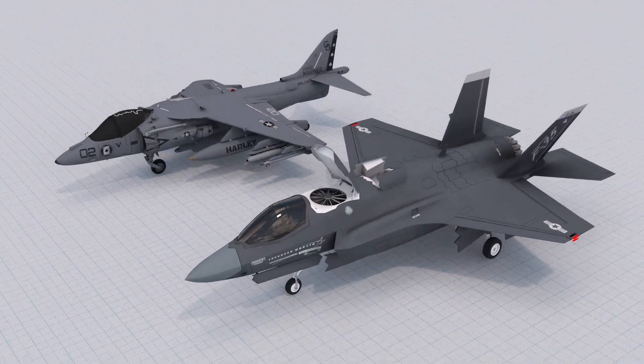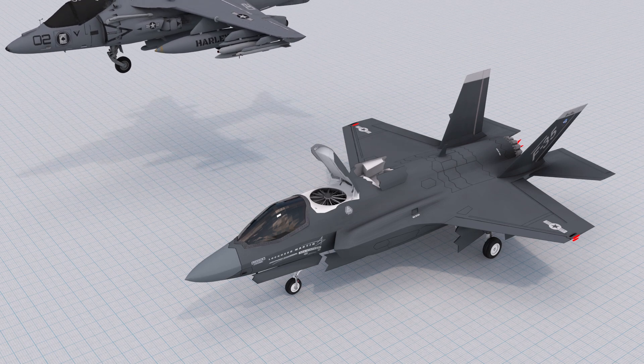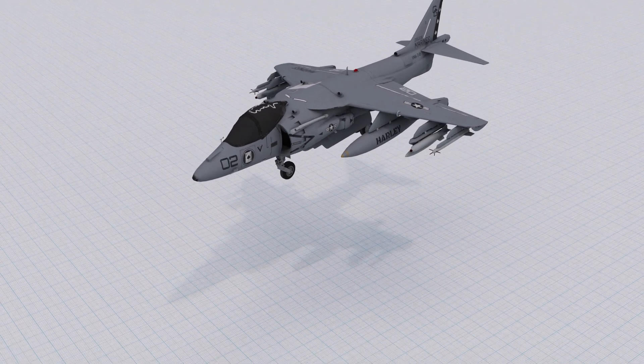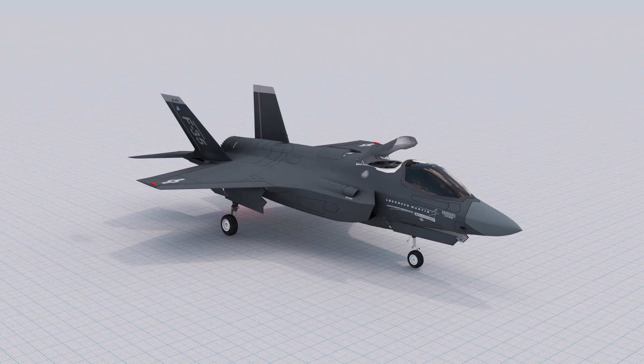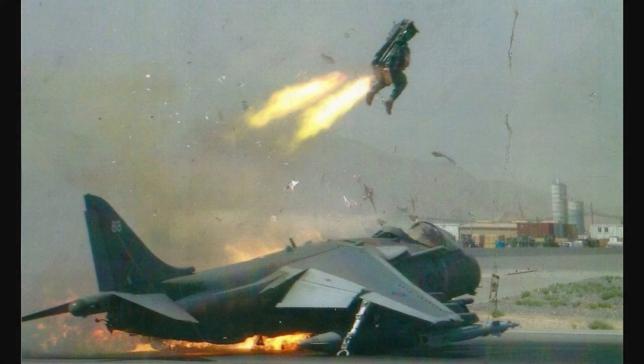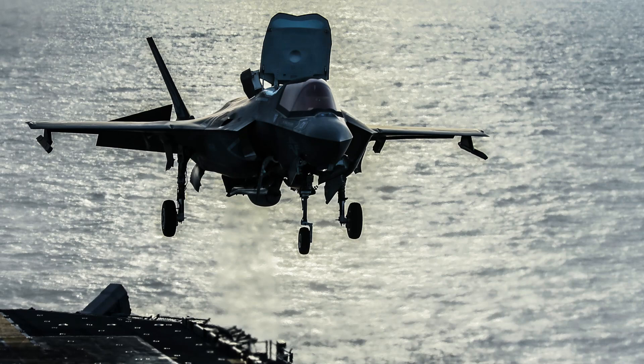In terms of performance, the F-35 Lightning II is generally considered to be a more advanced and capable aircraft than the Harrier Jump Jet. The F-35 is faster, has a longer range, and is equipped with more advanced sensors and avionics. It is also stealthier, with a shape and materials designed to minimize its radar signature. The F-35 first entered service in the early 2000s, and while both aircraft can perform short and vertical takeoff and landing operations, the F-35 uses its thrust vectoring nozzle and lift fan system to generate the necessary lift. The Harrier was among the most ingenious aircraft ever designed, but its history of failures and limited payloads led to the F-35 being developed to replace it.